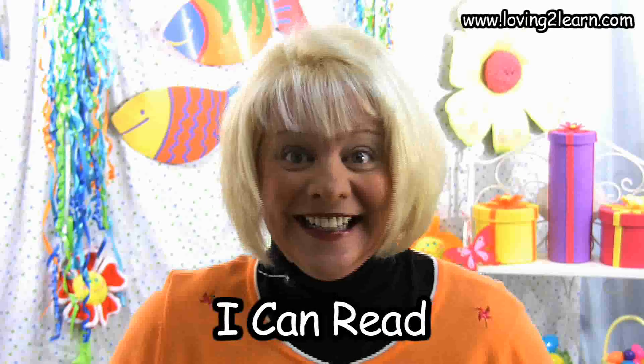It's time to discover, it's time to play, so let's get started right away. Today, we are going to read the book, I Can Read. Let's get started.